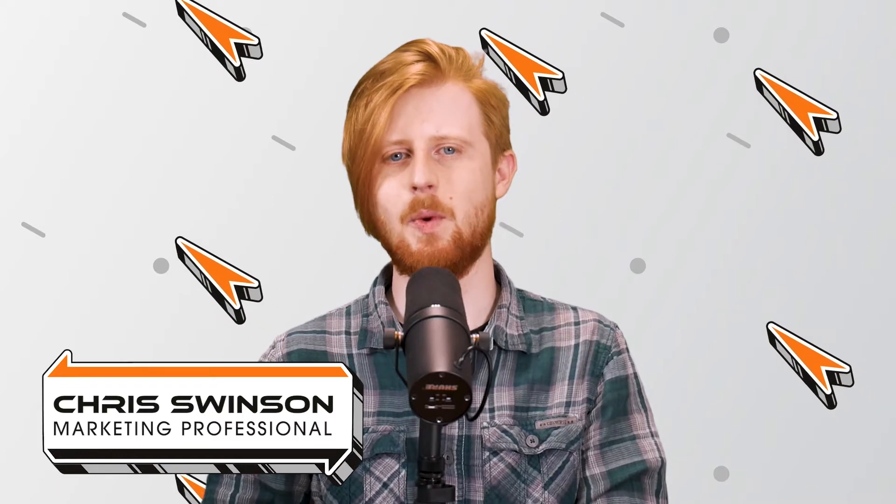Hello, everyone. I'm Chris Swenson, technology insider here at Rocket IT, and welcome to SyncUp, your new home for trending technology news.